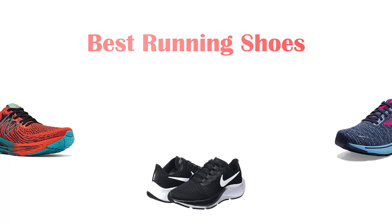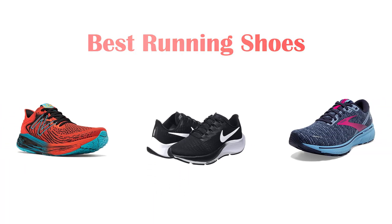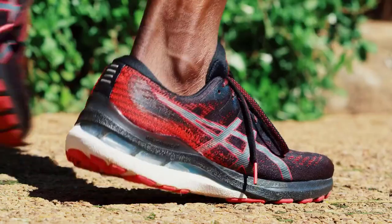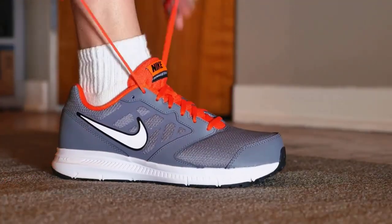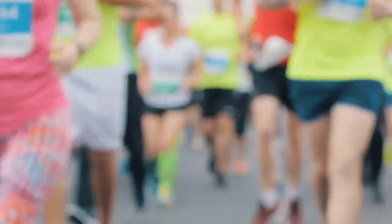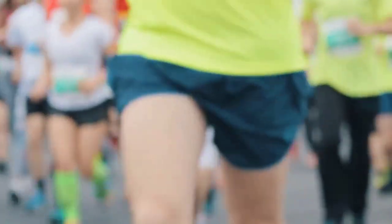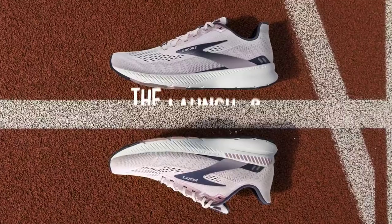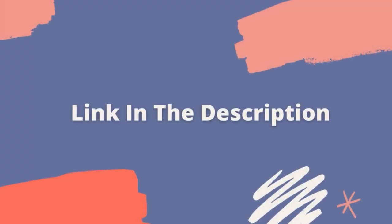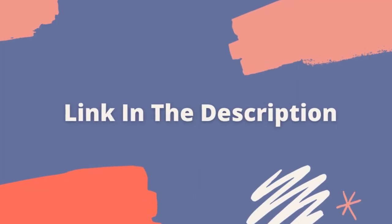Hey guys! In this video we are going to be checking out the best running shoes you can buy right now. We made this list based on our personal opinion and hours of research, and we have listed them based on the type of features and price. We have included options for every type of user. If you want more information and updated pricing on the products mentioned, be sure to check the links in the description below. So let's get started with the video.